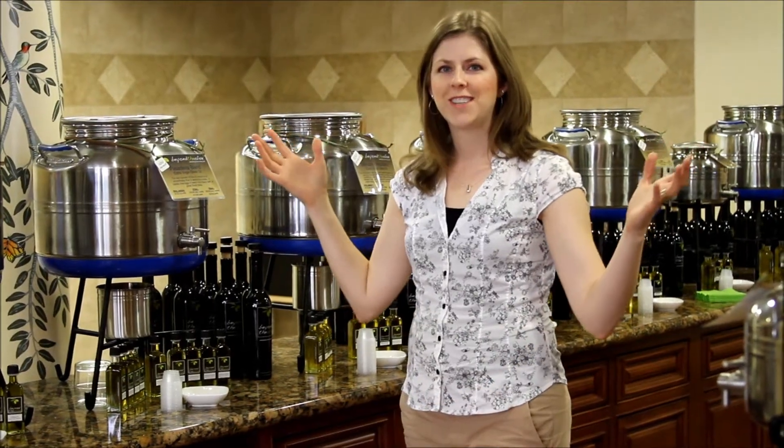The bulk section is the highlight of our store. Buy a bottle once and bring it back to refill it. In addition, you can sample and taste everything in the store, including our eight oils on tap and our seven vinegars.